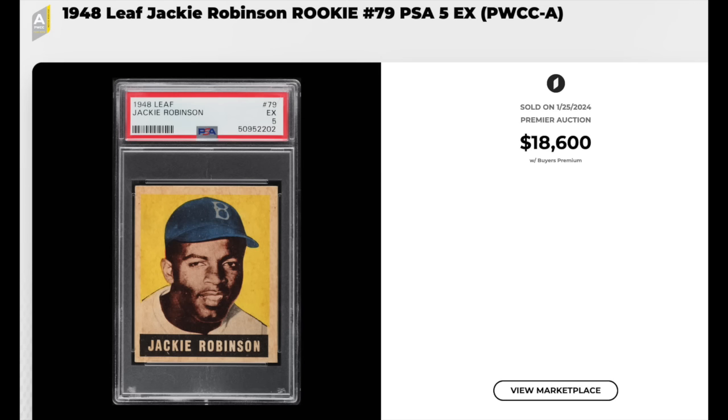Jackie Robinson in his 1948 Leaf Rookie — iconic card in the hobby — graded a PSA EX 5, gets the above average eye appeal label from PWCC meaning top 30% eye appeal for the grade. $18,600 for this iconic beauty.